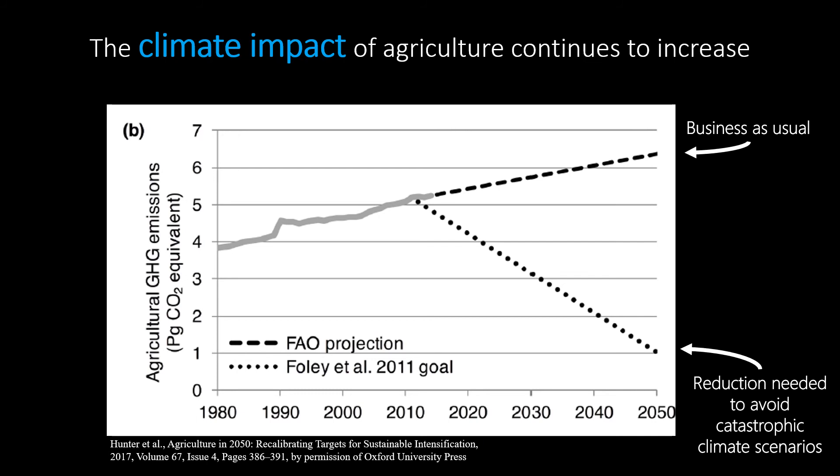Unless we solve systemic issues in the food system, like food waste and access, we'll need to reduce emissions while increasing food production to keep up with population growth. And as climate change is already severely affecting agricultural production through more extreme weather, ag will need to both mitigate and adapt to climate change. You can see that this will be a big challenge that requires a transformative solution.